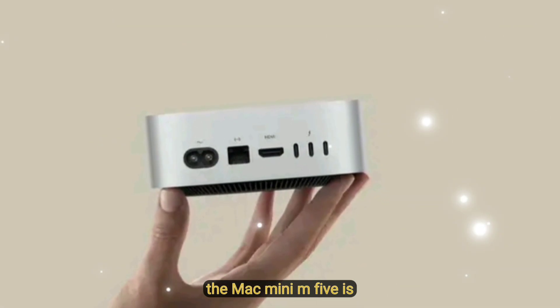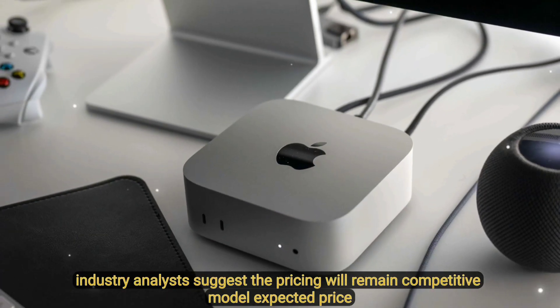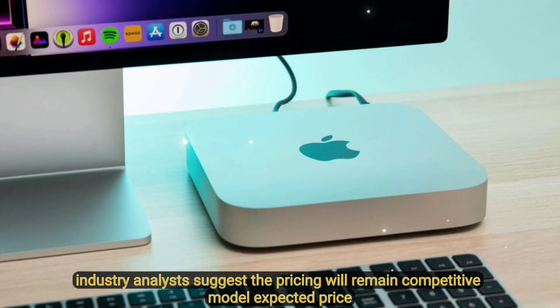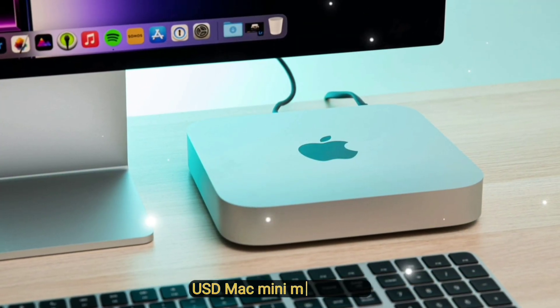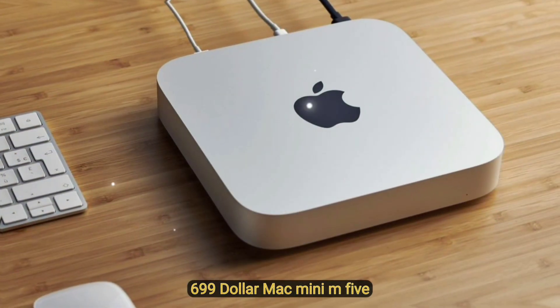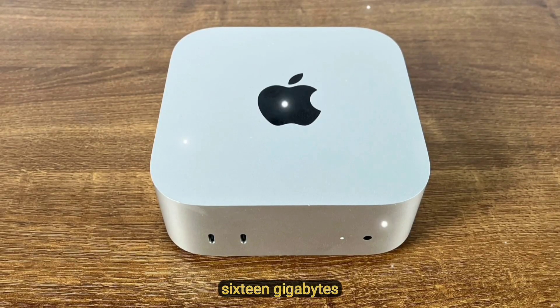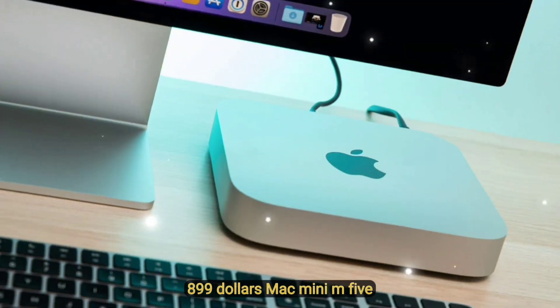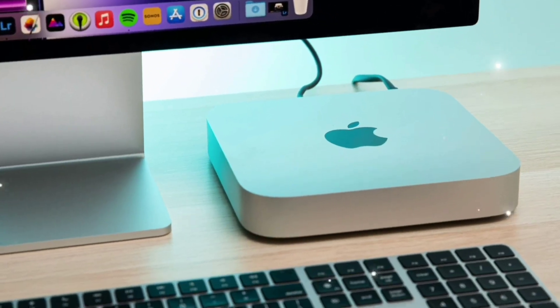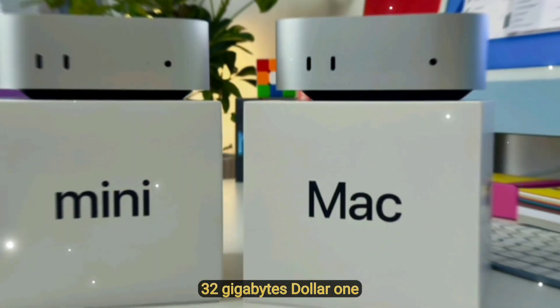Based on Apple's past Mac Mini cycles and supply chain chatter, the Mac Mini M5 is expected between March and May 2025. Industry analysts suggest pricing will remain competitive: Mac Mini M5 base at $699, Mac Mini M5 512GB/16GB at $899, and Mac Mini M5 Pro 512GB/32GB at $1,299.